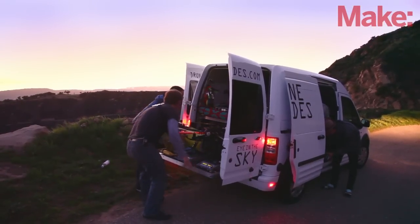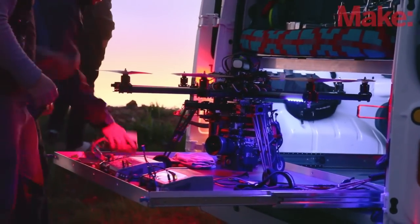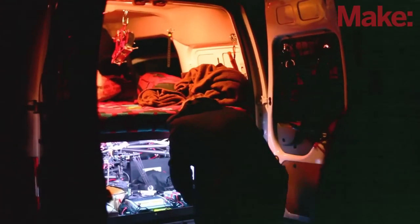We took what was a normal Transit Connect and customized it. We've got a removable bed, a tray that slides out allowing us to work around the drone, and an electrical system that supports our entire operation.